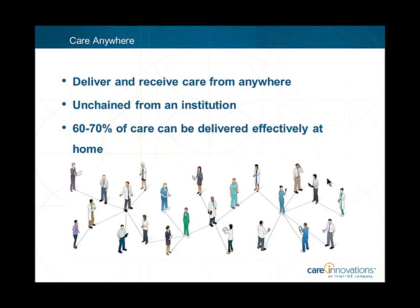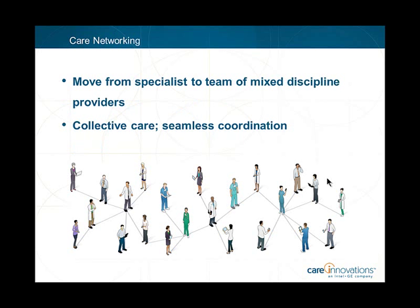The second pillar is care networking, moving from a model of the solo specialist treating a particular organ or disease to a team of mixed-discipline providers — including you and your family members — trained to deliver collective care. Social networking technologies will connect everyone for real-time access, and decision support technologies will help specialists and train patients to do more self-care. There simply won't be enough doctors and nurses as the older population doubles and then doubles again over a 50-year period.